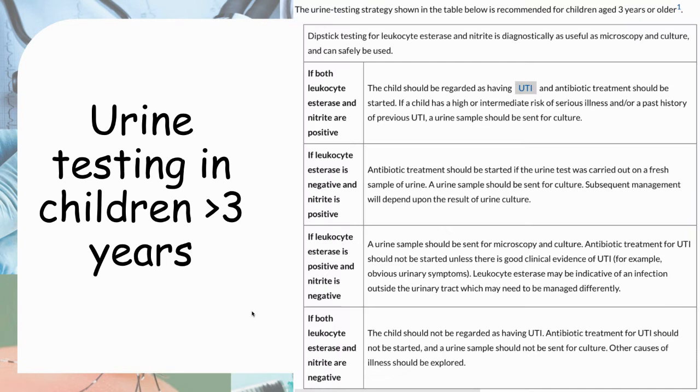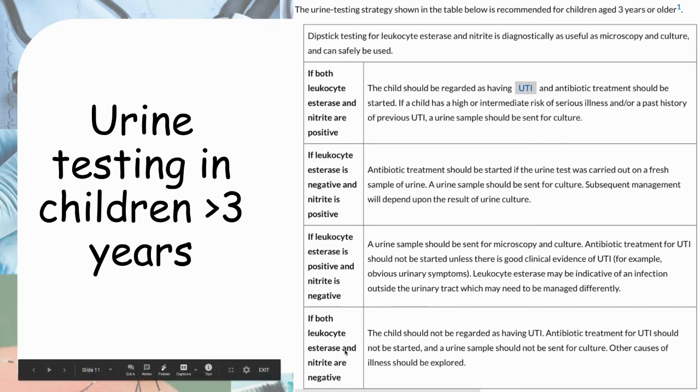For children more than three years: if both leukocyte esterase and nitrites are positive, start antibiotics and send for microscopy and culture. If only nitrites are positive and leukocyte esterase is negative, still suspect UTI — send for culture and start antibiotics. However, if only leukocyte esterase is positive while nitrites are negative, depend on clinical judgment: send for microscopy and culture but do not start antibiotics unless there is good clinical evidence of UTI. If both are negative, do not send for microscopy and culture, do not start antibiotics, and investigate other causes.